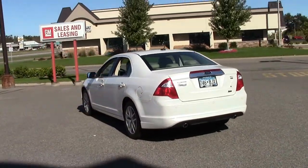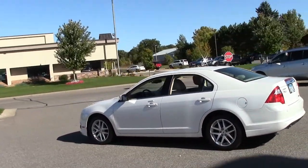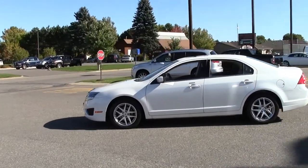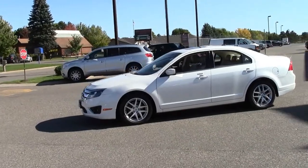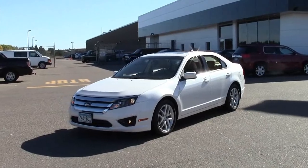So why did this car win Car of the Year? Because the Ford Fusion is exactly what a midsize sedan should be: practical and reliable, with good safety ratings and driving dynamics, at a price that won't break the bank. The 2010 Fusion scored the highest possible safety rating from the IIHS.